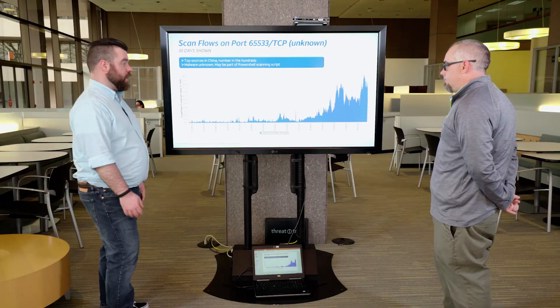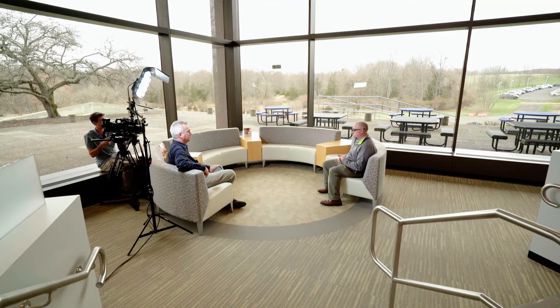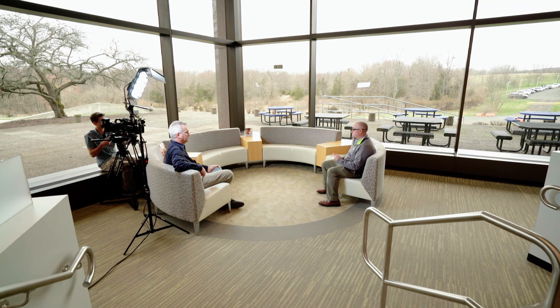We often see activity in the network before it comes out in the news, and maybe this is one of those cases where we're out in front of it — we'll keep an eye on this one for sure. It shows the value of our visibility: we're seeing scanning and there's not really a good explanation yet. We're seeing the scanning before anyone has correctly diagnosed the issue.